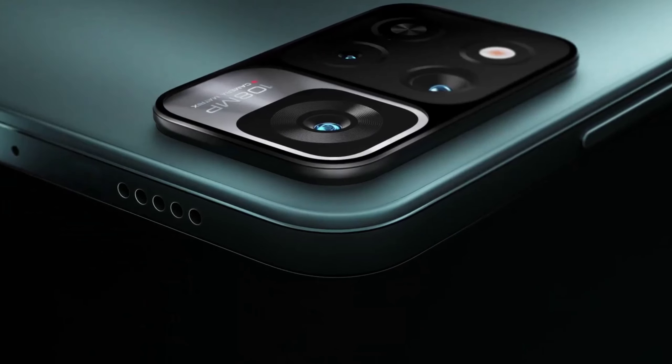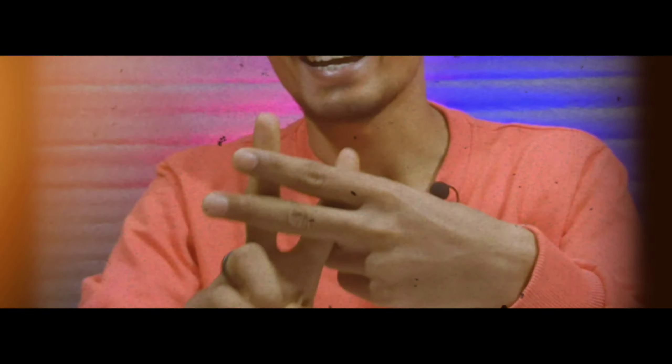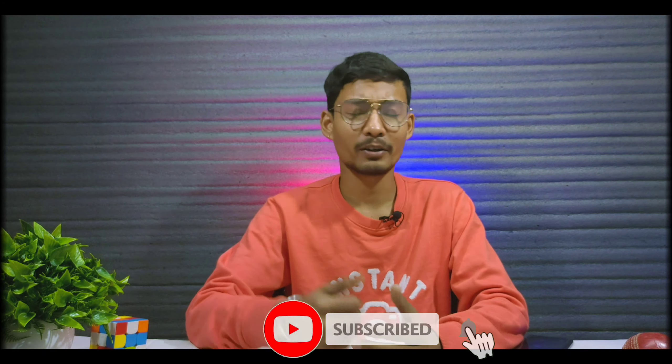Hello guys, Redmi finally launched Redmi Note 11 Pro and Redmi Note 11 Pro Plus 5G. The specifications of these phones are kind of similar but there are some basic differences. I will show you some details in the video including the price point, which may be a little bit of a disappointment. Don't forget to subscribe to the channel and like it.